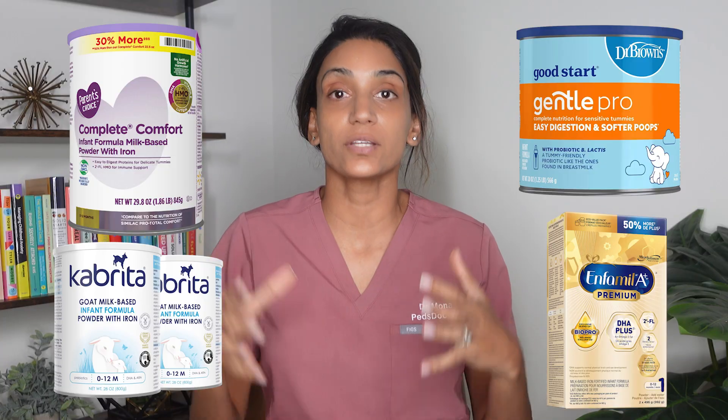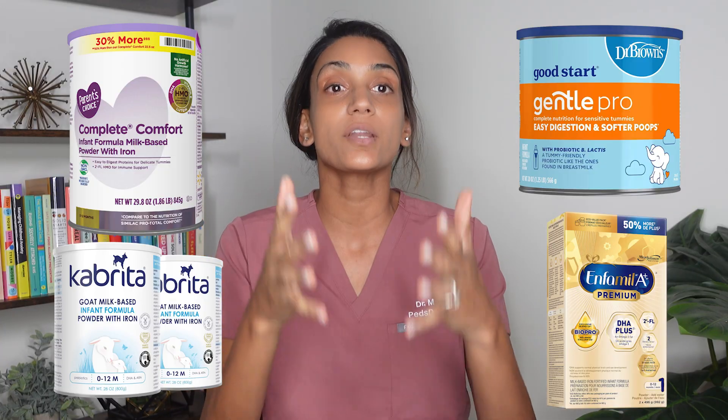You know that feeling when you walk into the formula aisle for the first time? Your baby's only a few weeks old and suddenly you're staring at a wall of cans and tubs. The labels say gentle, comfort, DHA plus, goat's milk, and you're thinking, I just need food for my baby, not a vocabulary quiz. But here's the good news — it doesn't have to be this confusing.